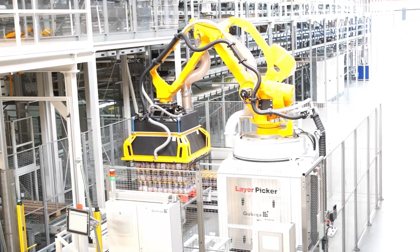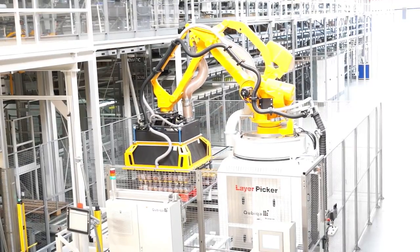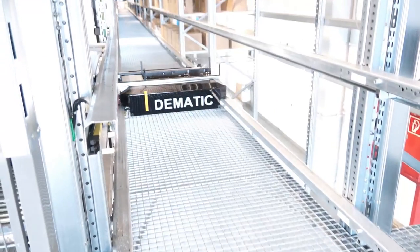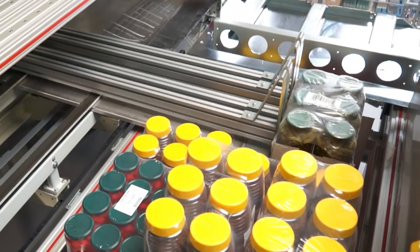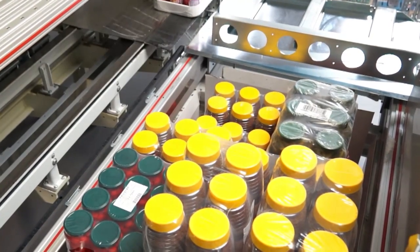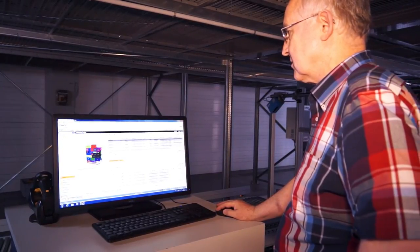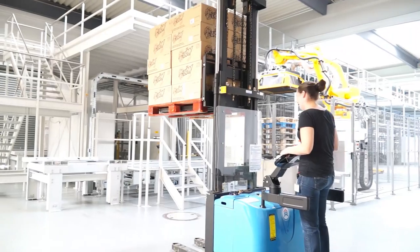Store replenishment cycle time and stock outs are reduced. It creates a high density pallet to reduce shipping costs. AMCAP consists of modules: a layer depalletizer, multi-shuttle staging and sequencing buffer, a pallet build cell for palletizing or loading roll containers, and system software to control and direct the entire process.